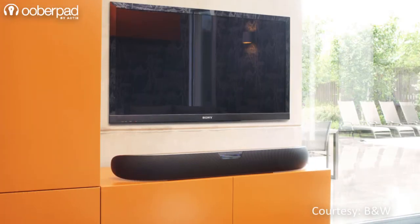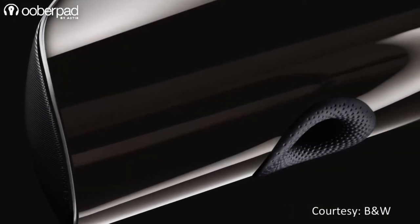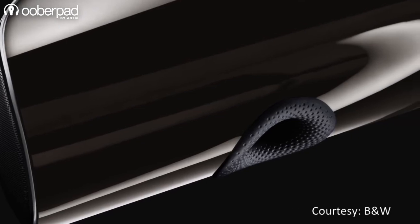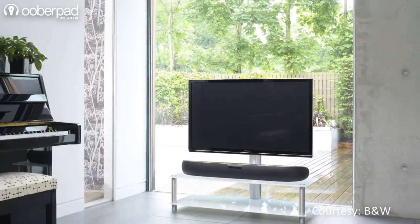The soundbar supports tabletop placement or easy wall-mounting options. Housed in a classy black mirror stainless steel finish with a matching mesh grille, the Panorama 2 will not only elevate your listening experience but also your home decor.